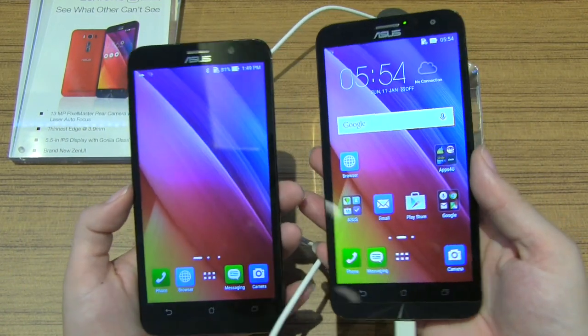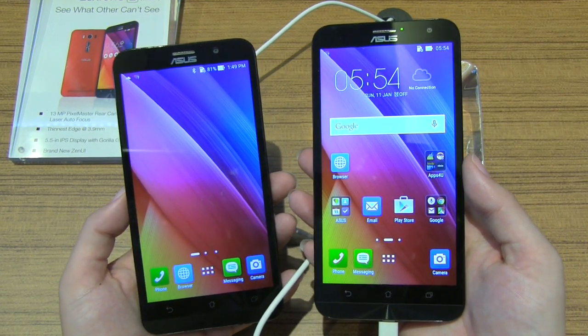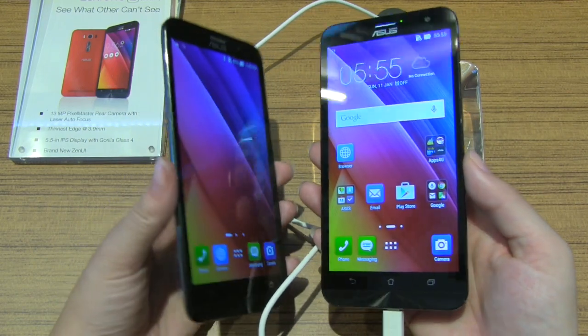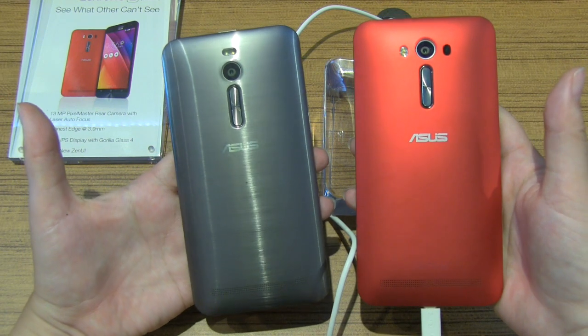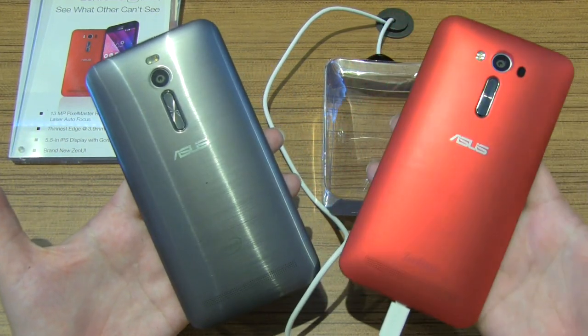There's no word on pricing on the new Qualcomm Edition. We're going to have to wait for the press event to discover that, but you can check down in the description below where I will be updating that when I find it out. Nicole Scott here for Mobile Geeks, taking a look at the Zenfone 2 with Intel and the Zenfone 2 with Qualcomm.